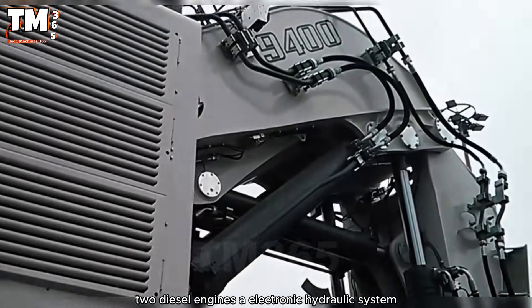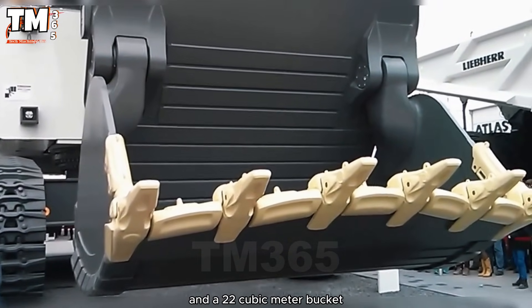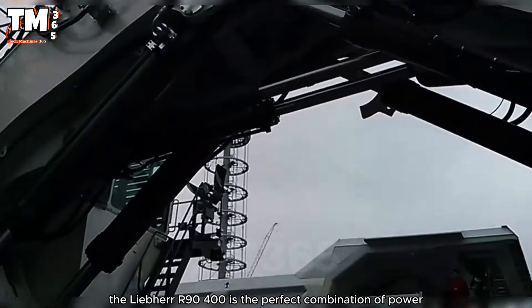Two diesel engines, an electronic hydraulic system, and a 22 cubic meter bucket — the Liebherr R9400 is the perfect combination of power, precision, and efficiency in mining.